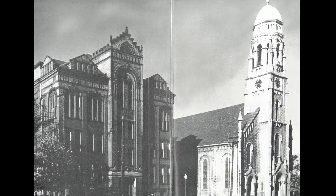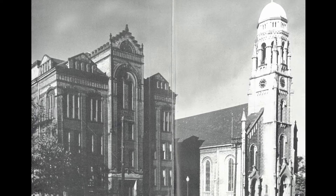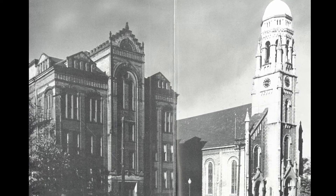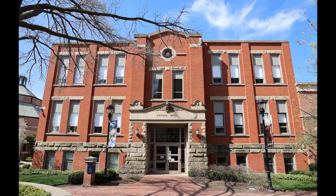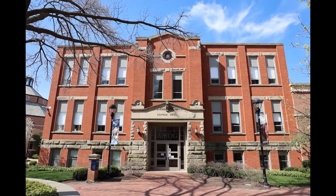One of St. Ignatius' longest standing buildings, Loyola Hall, was built in the 1890s, constructed initially as St. Mary's Catholic Grade School. In 1945, it was given new life as part of St. Ignatius High School.